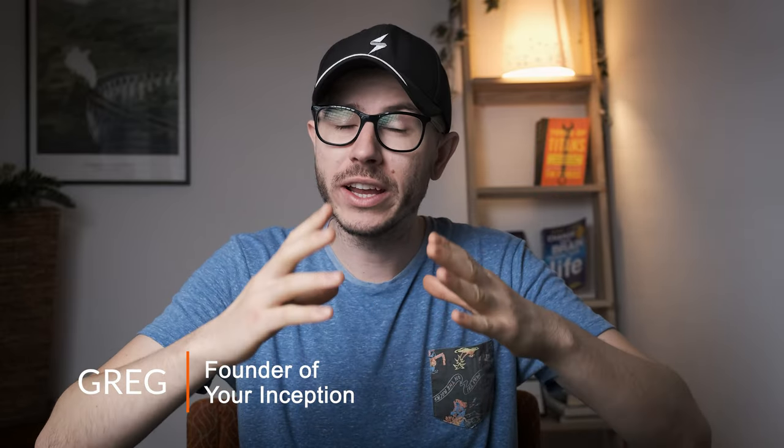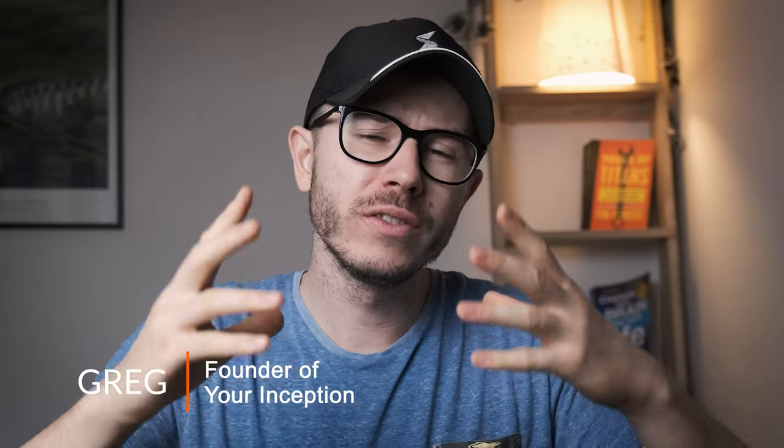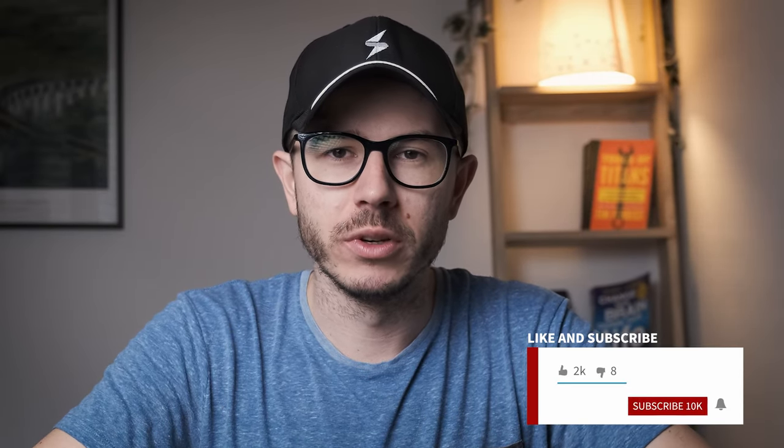Should you do a DNA analysis and does SelfDecode offer a service that I recommend? Hey friends, welcome back to my channel. My name is Greg and I'm an online entrepreneur creating content that will help you upgrade your brain and mind performance. If those topics interest you, subscribe below and join our amazing community.